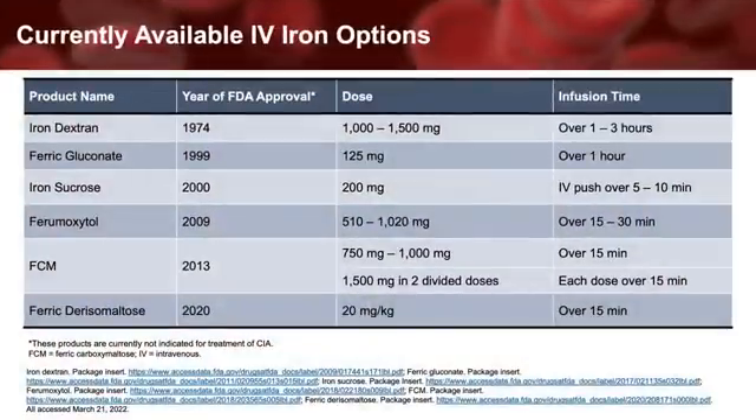Currently approved intravenous iron products available in the U.S. are shown here. IV iron can be used as monotherapy to treat absolute or functional iron deficiency with or without an ESA. Of note, no IV iron product carries a specific FDA-approved indication to treat anemia in patients with cancer. And interestingly, no distinction is made in any drug label as to whether the iron deficiency is due to an absolute or functional iron deficiency for any indication. That said, numerous studies demonstrating the benefit of IV iron in patients with cancer exist.